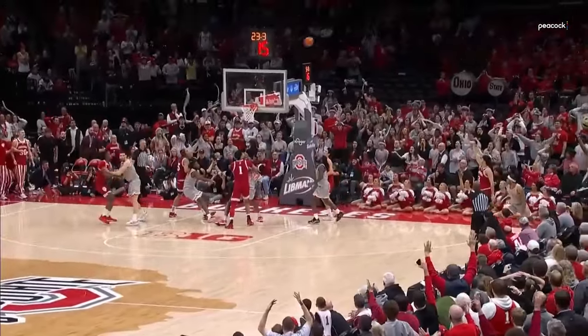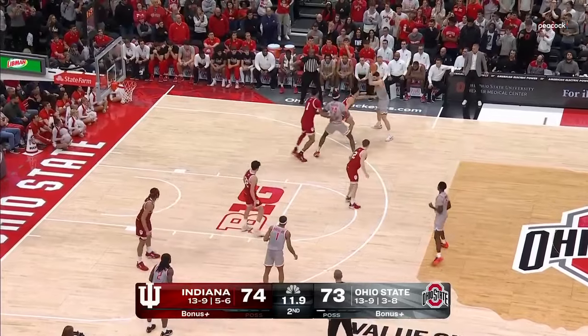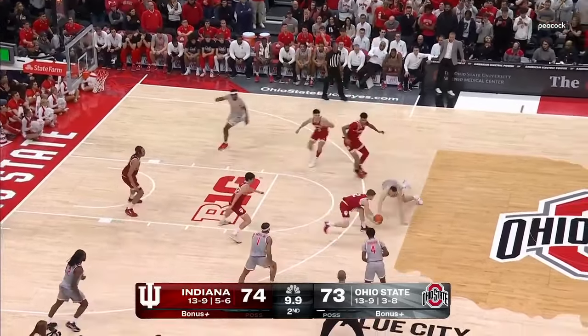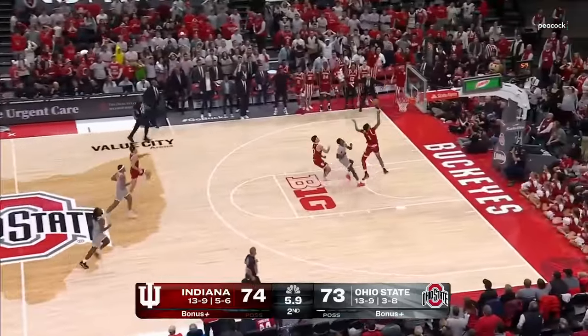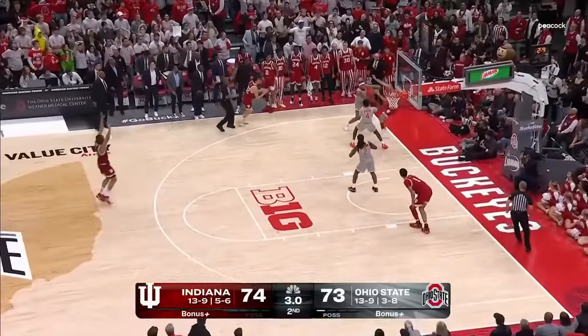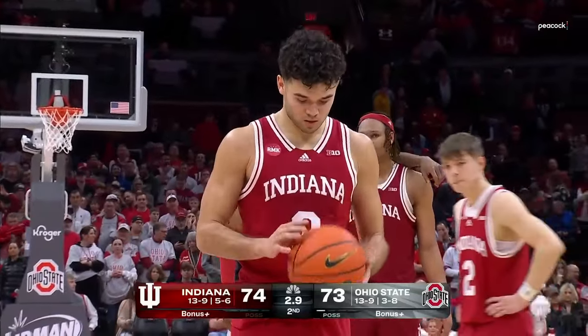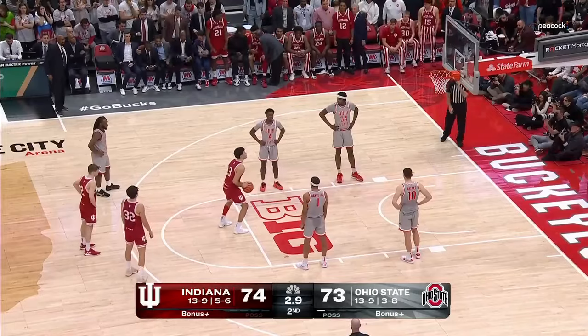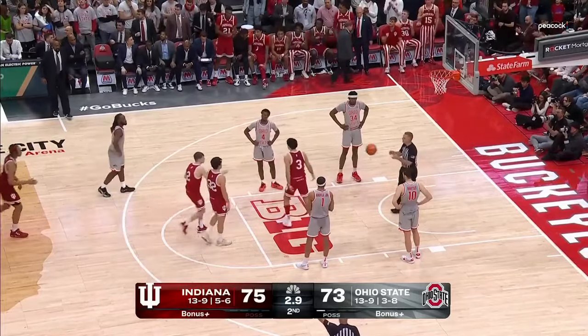He draws a second defender with Roddy Gale. Conor taking his time, gets it over to Battle. Battle with an inbound screen, it's poked away and now it's ahead — Ware! Oh no! Ware lost his footing, and Ware now is limping. Double-digit rebounds the last two games — 10 against Iowa, 11 against Penn State — a couple of double-doubles coming in, and now some free throws on the other end.